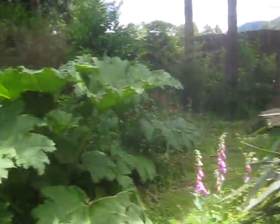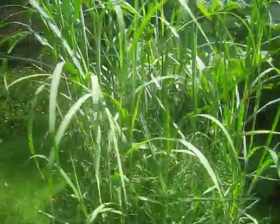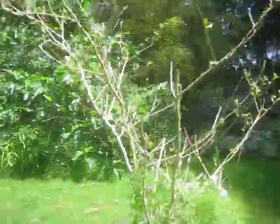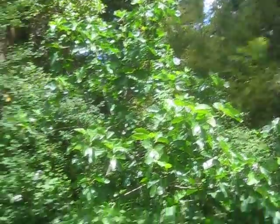Yucca recurvifolia, Gunnera manicata. There's some miscanthus. Wild looking willow tree. Fig. There's an albizia coming in the foreground. In the background there's a fig tree right there — Ficus, I can see some figs on it.